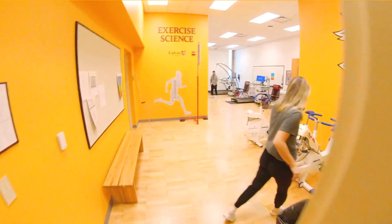Hi guys, I'm Emma. I'm Jess. And we're seniors here at Calvin studying kinesiology, and today we're showing you our exercise science lab.